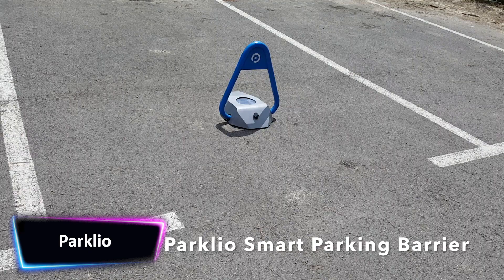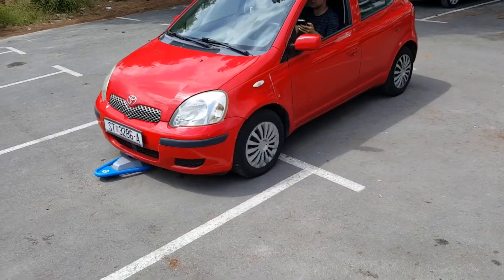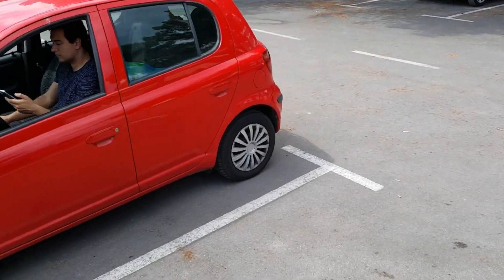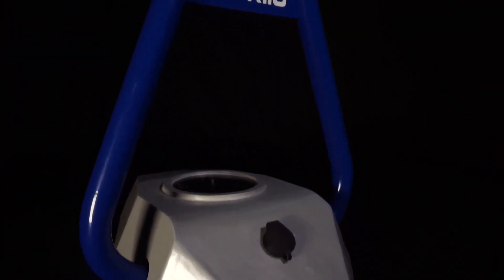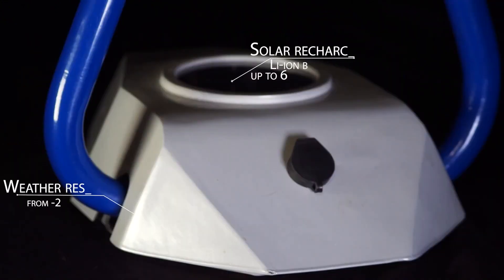Parklio is a smart parking platform that uses an API system to offer real-time information on the number of automobiles in empty parking spaces, garages, and so on. The platform provides a number of products, including the Parklio gate, bollard, chain, and LPR, that are intended to deliver exceptional value to the world of parking.